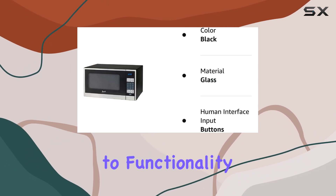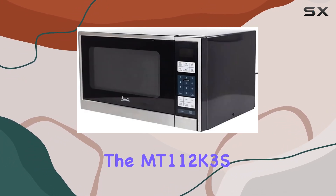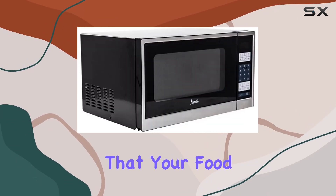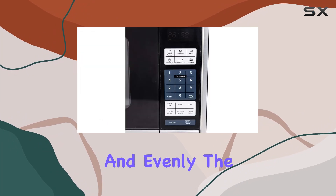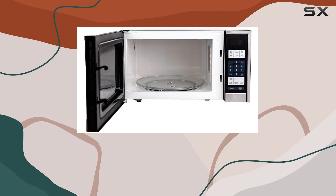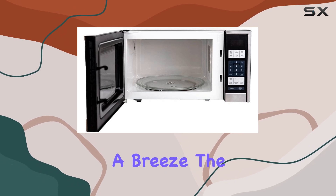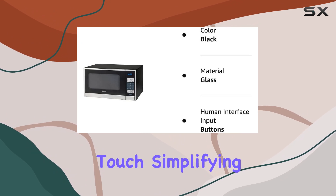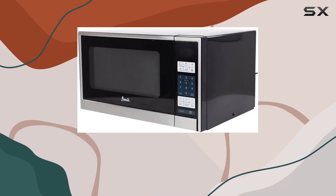When it comes to functionality, the MT1-12K3S Microwave Oven packs a punch with 1000 watts of cooking power, ensuring that your food heats up quickly and evenly. The touchpad control panel is user-friendly, featuring easy-to-read buttons that make operating the microwave a breeze. The inclusion of six preset cooking settings is a thoughtful touch, simplifying meal preparation significantly.